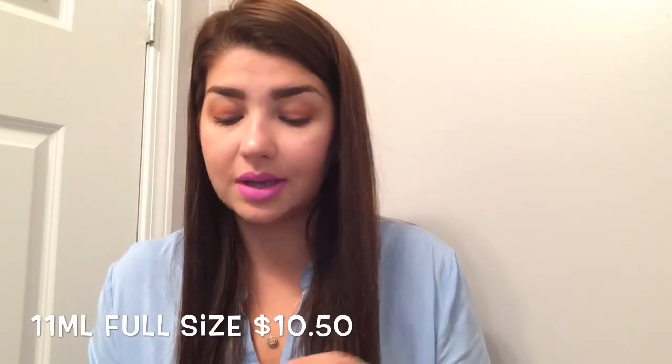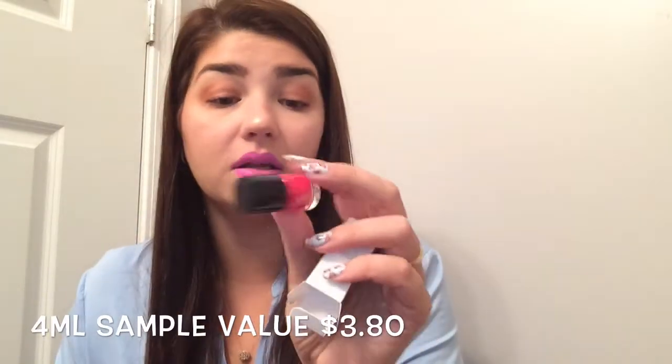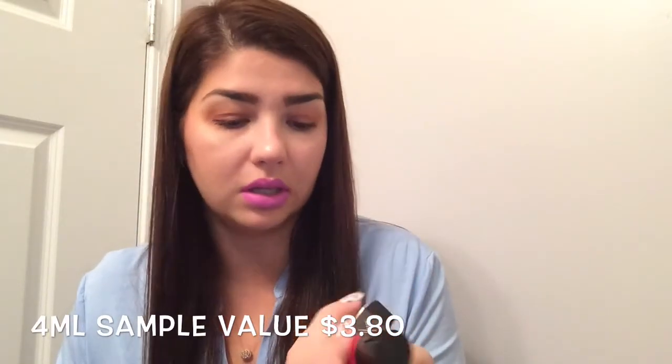And then I got a nail polish from Formula X — I always like to get nail polishes. But I'm not really a fan of the color; I think I have this exact color. And the color is... who knows? It does not say it.